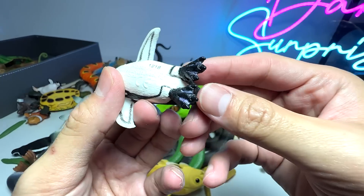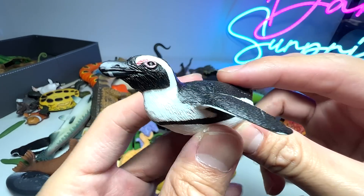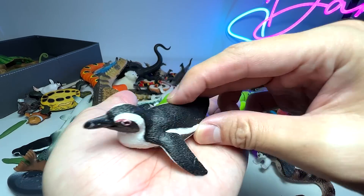We have a penguin, and I think this is a soft African penguin. It is just sliding on its body like this.